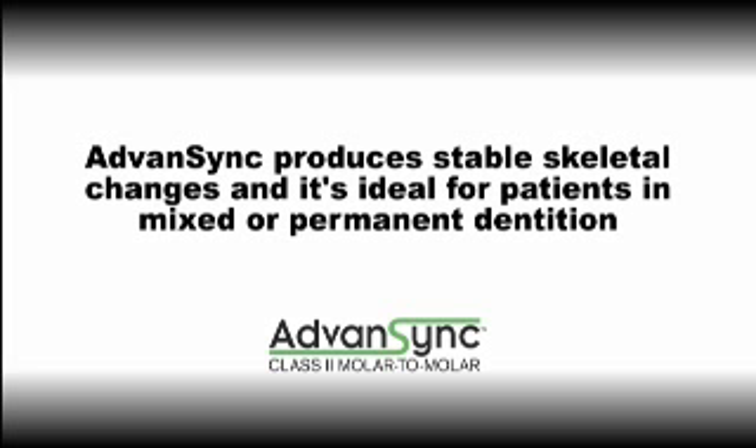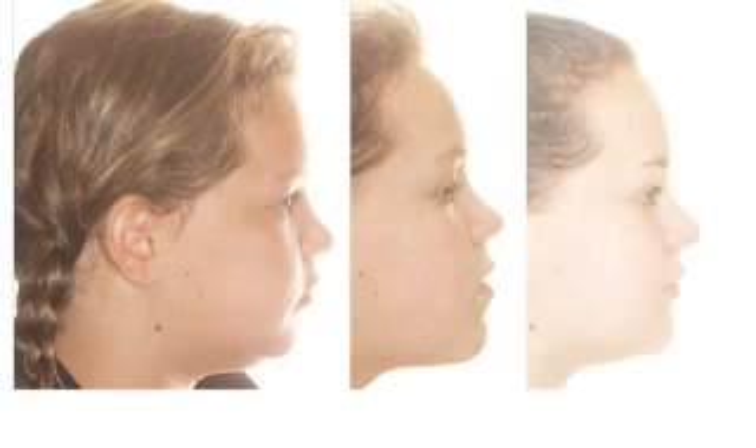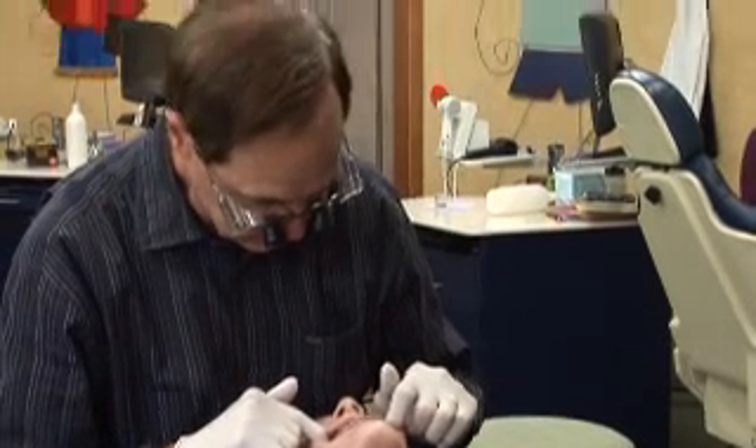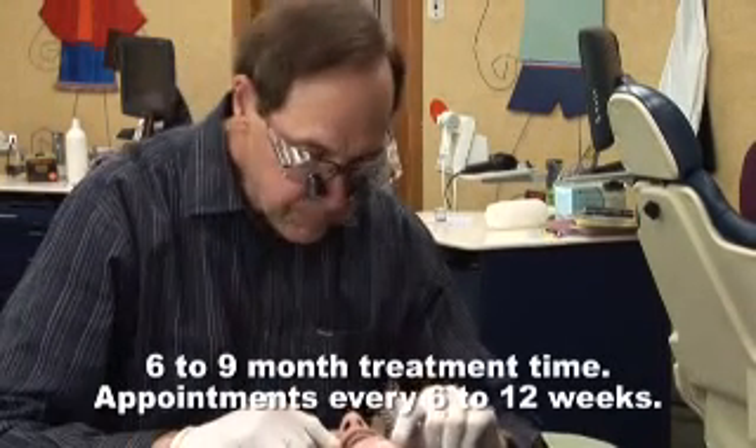It is ideal for patients in mixed or permanent dentition. Advanced Sync M2M is delivered at the initial bonding appointment and takes only six to nine months in most cases to complete treatment. Patients are seen every six to twelve weeks.